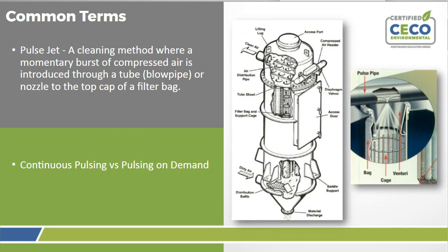Pulse jet is the cleaning method where a momentary burst of compressed air is introduced through a blow pipe or nozzle at the top of the filter bag. There are two different ways to pulse: continuous pulse or pulsing on demand. Continuous pulsing refers to pulsing on a timer — you have an on time and an off time. Generally, the on time is about 50 milliseconds and the off time typically ranges from 5 to 15 seconds, generally around 10 seconds, meaning every 10 seconds one row of the dust collector gets pulsed.